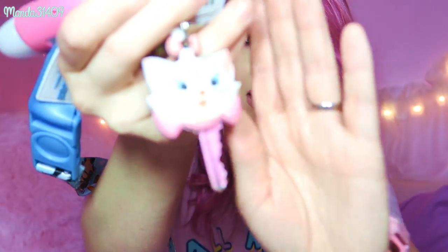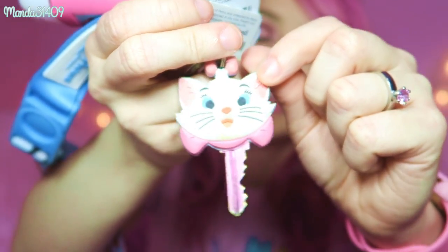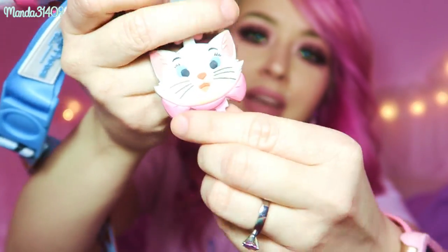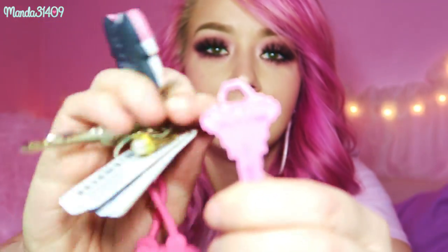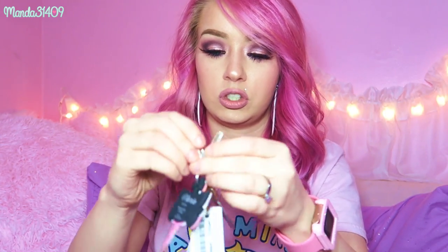On my keys I have my house key with a little Marie key holder — and yes, my house key is pink and actually says 'Princess' on it. I also have my storage unit keys and my key for work.